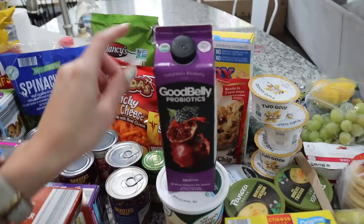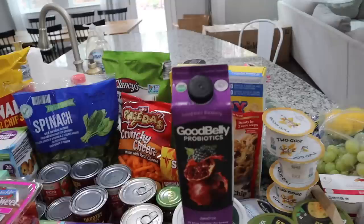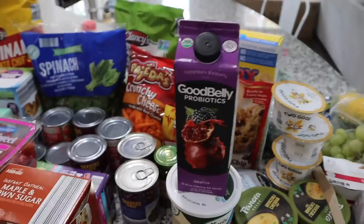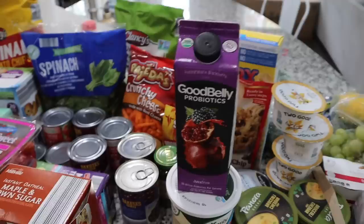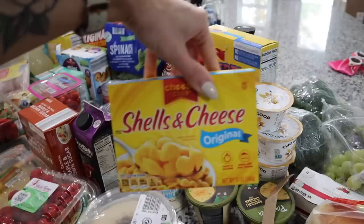Here's that salted caramel cream cheese spread — it would actually be perfect for fall charcuterie boards. I also got some raspberries. I picked up Good Belly Probiotics for the kids — it's a pomegranate and blackberry juice with 20 million probiotics per serving. Since it's flu season, RSV season, and COVID season, I want to make sure the kids are getting vitamins and probiotics. I also accidentally ordered three boxes of mac and cheese instead of two — good thing my kids really like it.